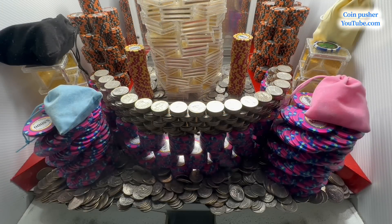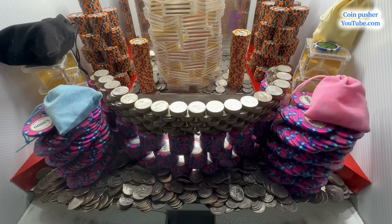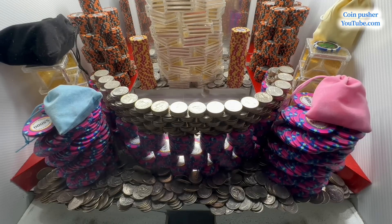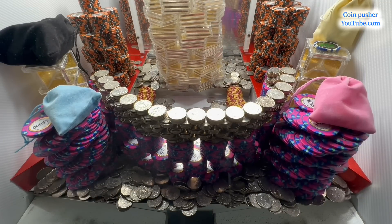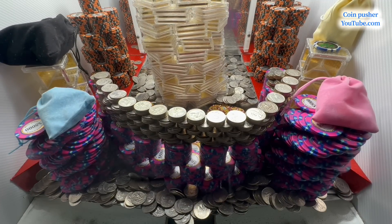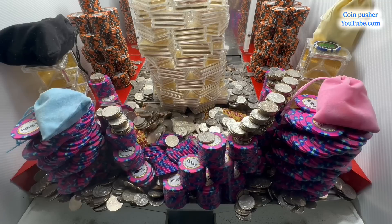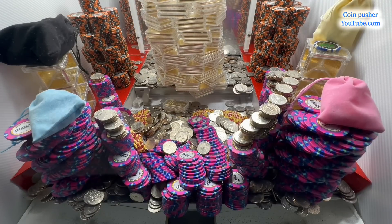Good luck to you all in the next one. Welcome back to the coin pusher. Today we're doing a 50 million dollar buy-in. They gave us two thousand quarters for 50 million dollars — super expensive game — but I'm hoping we can pull a huge profit. There's quite a few mystery bags, a whole bunch of towers in there, a big old wall back there, and a humongous tower of gold. There's about one, two, four mystery bags and towers on the red shelves made out of ten thousand dollar chips.